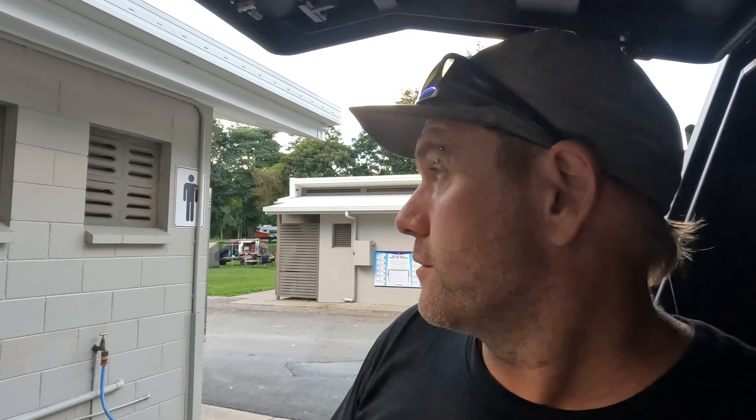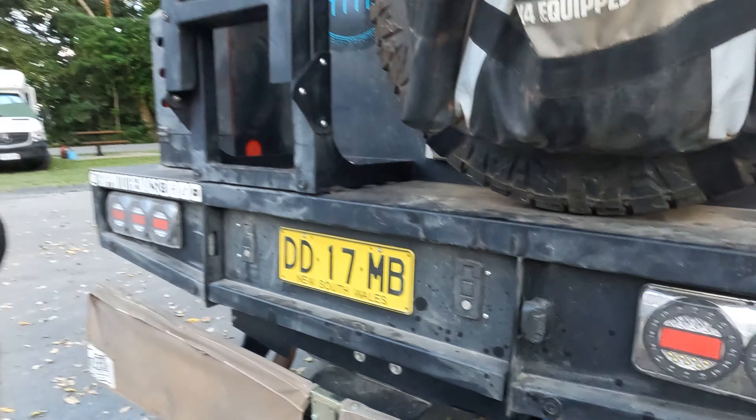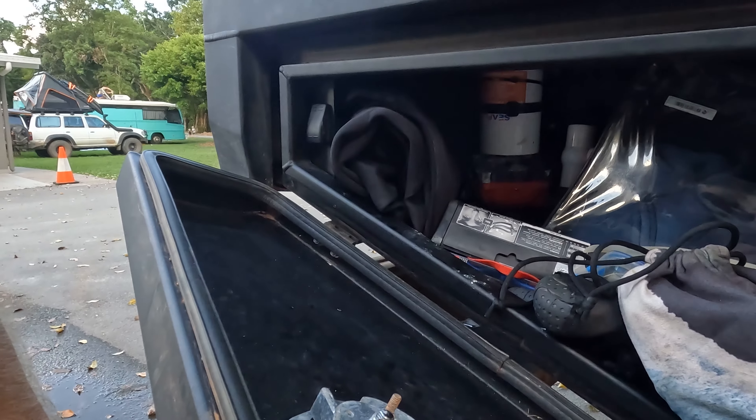We've decided to hang out for another day so the kids can go back to Josephine Falls. We're also low on water, so the toilet block at the park has a potable water tap — I'll run water straight out of that, fill the truck up with 70 litres at a time, then pump it straight back into the van. Pretty simple process, but that's one way we keep water in the van when we've used it hard and didn't realise we'd be staying so long.